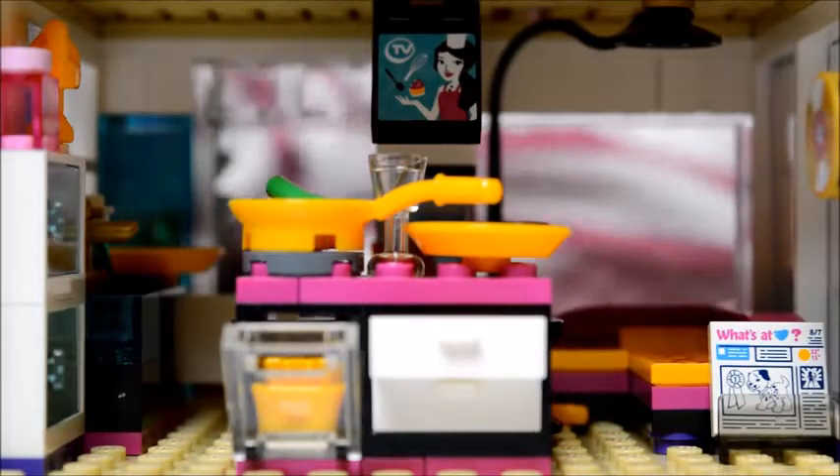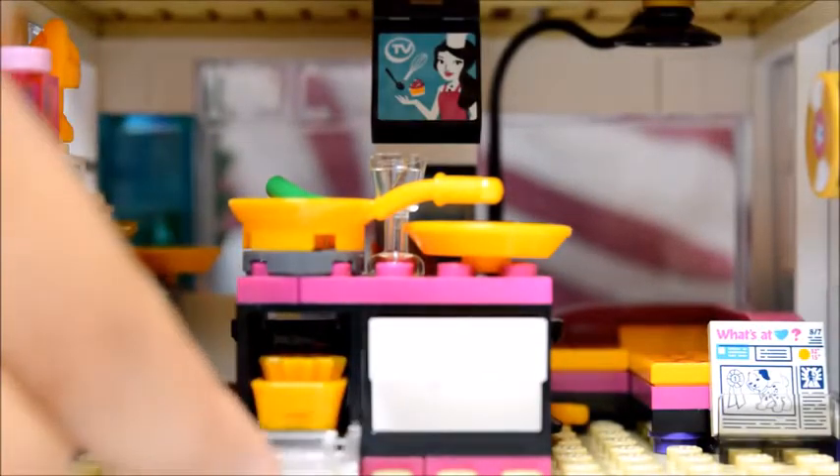Here's the kitchen and the living room. There's a cooker right here, and you can close it, and there are some drawers.